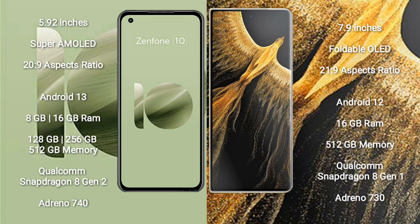Asus Zenfone 10 runs on the Android 13 operating system. Honor Magic VS Ultimate runs on the Android 12 operating system.